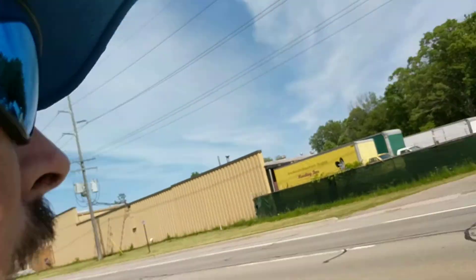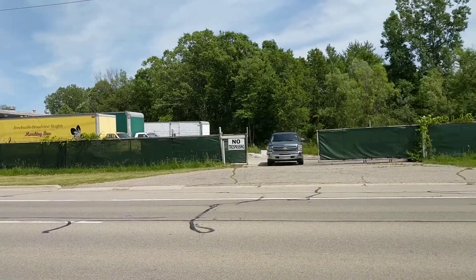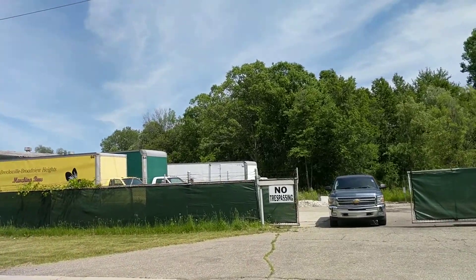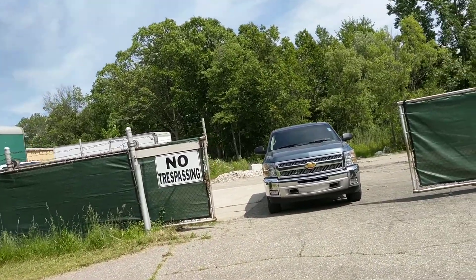Hello, this is Jesse with Detroit Metro Auctions, and today this is an auction alert, an auction walkthrough for Rave's Equipment. We're over here at 1704 M59, so we're in Highland, Michigan, in northern Oakland County.